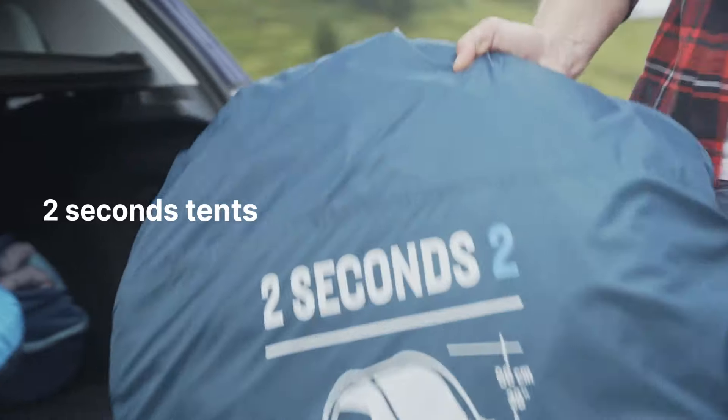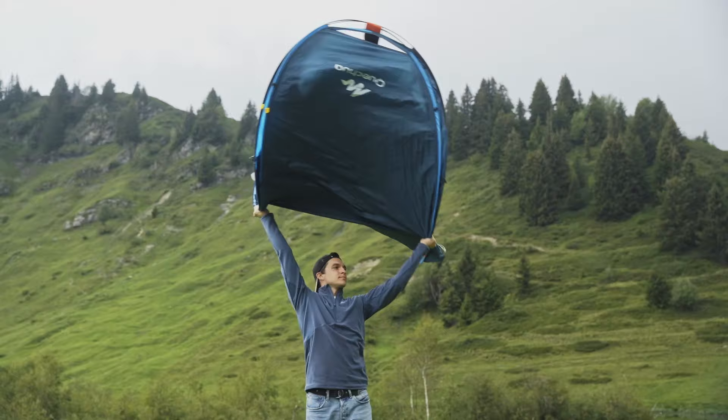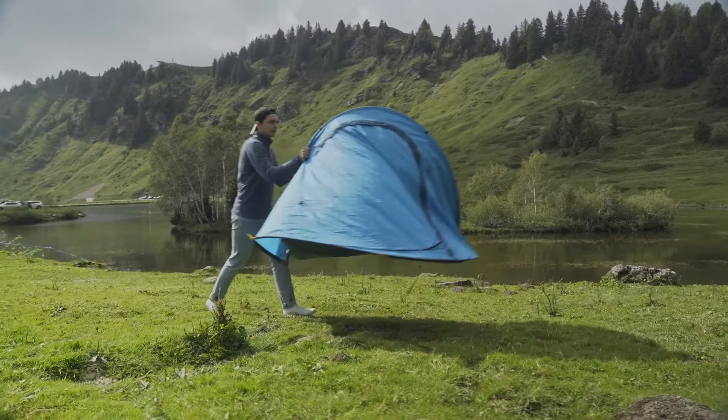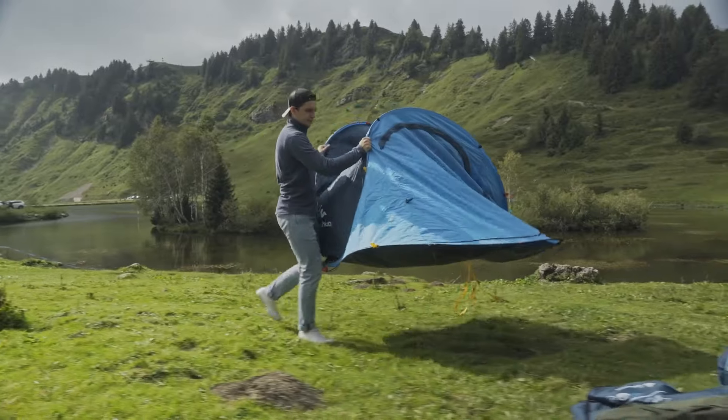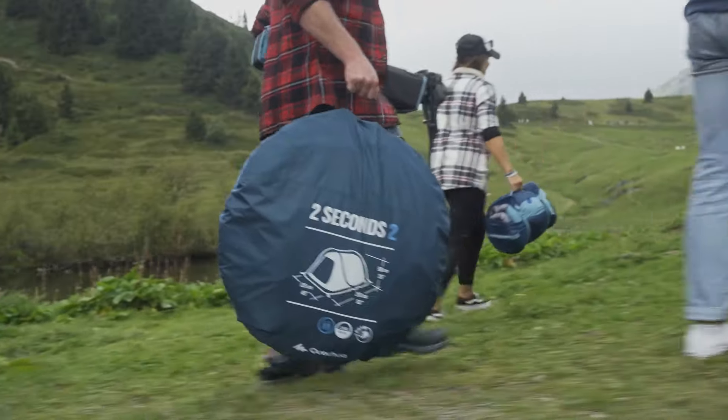Two-second tents, as the name suggests, are designed for ultra-quick setup. You simply toss the tent in the air, and it unfolds on its own in seconds. These tents are perfect for campers who travel frequently and don't want to waste time setting up their shelter. However, they can be a little bulkier to transport once folded.